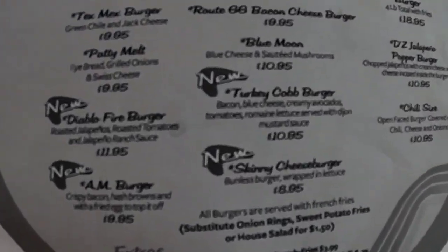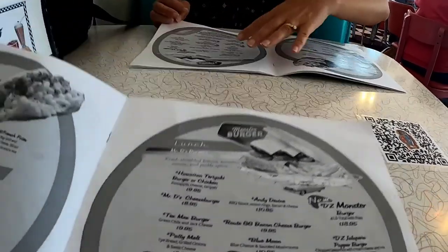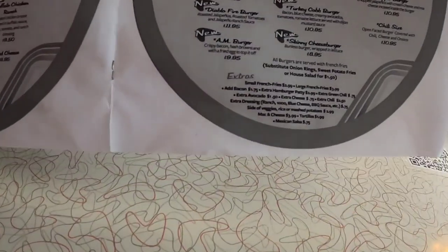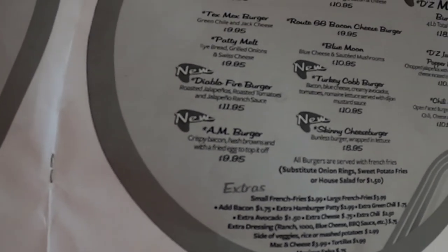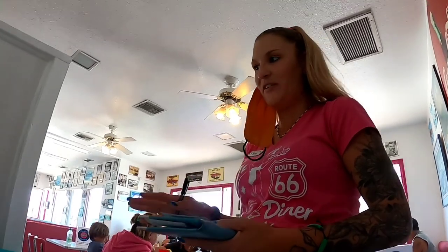I'm going to try this skinny burger because I like getting burgers with the lettuce wraps. Tina's getting an AM burger. What's that got on? Bacon, hash browns, and fried egg. Oh wow, that does sound good. Over hard would be great. Those both come with french fries.